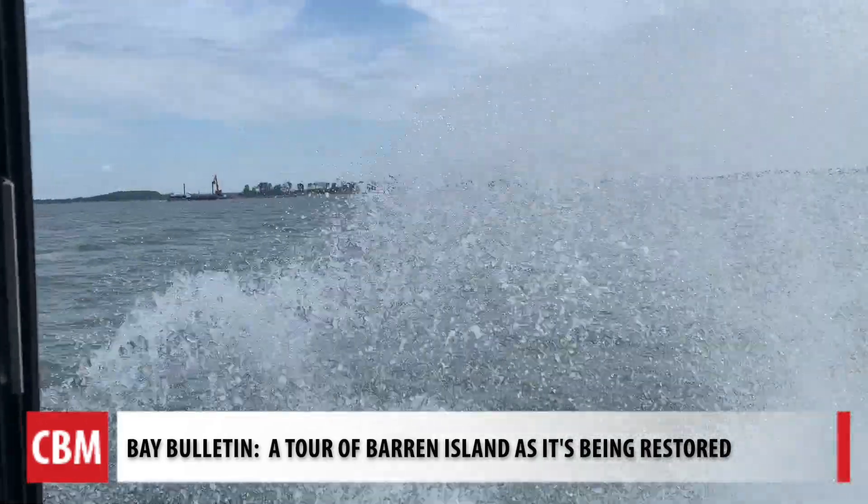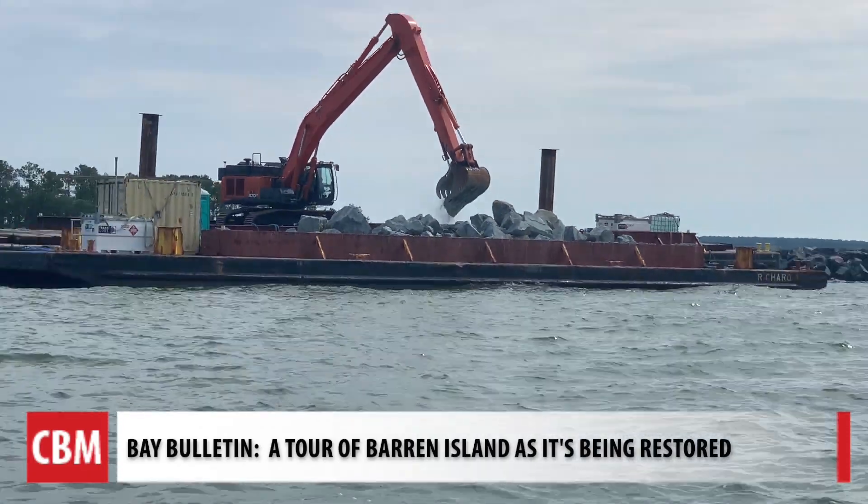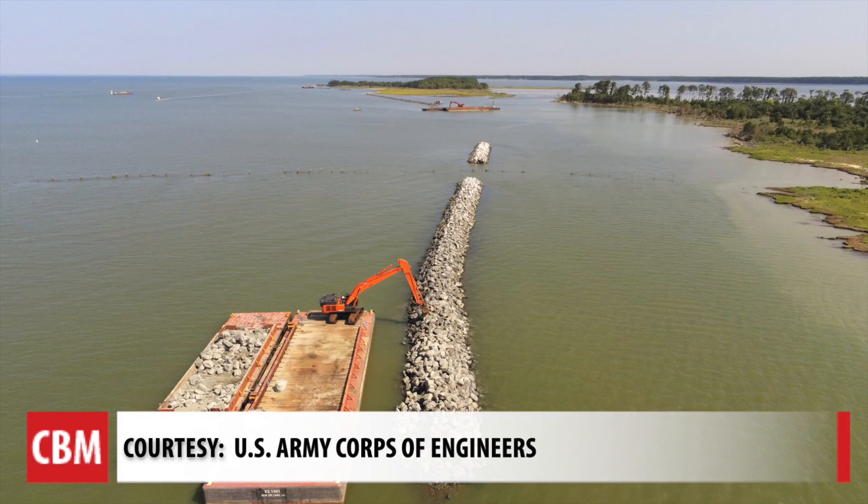The project managers take us out from Fishing Creek, Maryland, to where cranes are doing the heavy lifting to rebuild the island. Rocks are creating a perimeter around the land that is left.